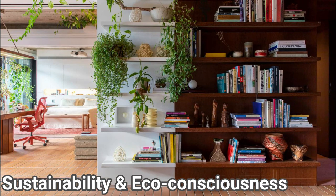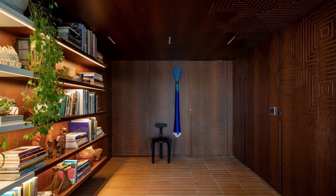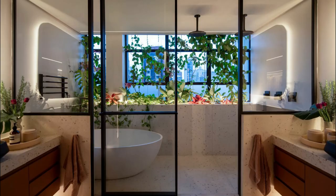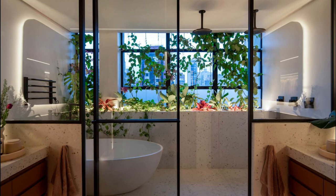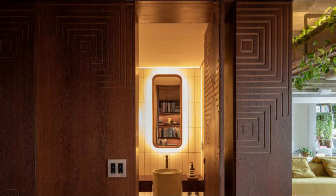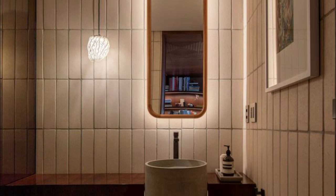Sustainability and eco-consciousness are central to the design philosophy. The use of renewable materials, energy-efficient systems, and green spaces within the apartment showcases the studio's commitment to creating a harmonious coexistence between modern living and the natural world. The automation system incorporates energy efficiency management, and all lighting is LED.